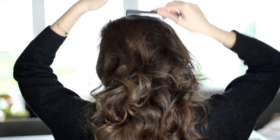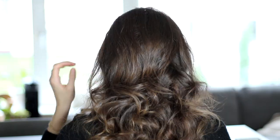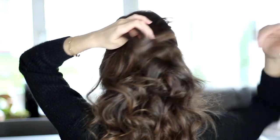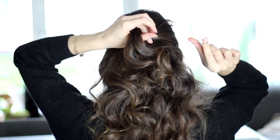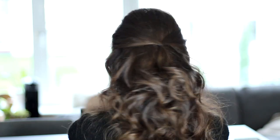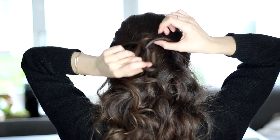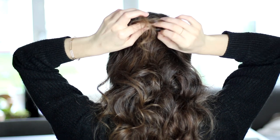Carefully smooth that over with my comb. Next up I'm going to take two strands, one from each side, which I am going to tie together in the back using one of these little rubbery hair elastics. So when it's tied I'm going to take that ponytail and I'm going to flip it over on itself through that little hole that I made. Mine is pretty loose, so I'm actually going to do it twice.